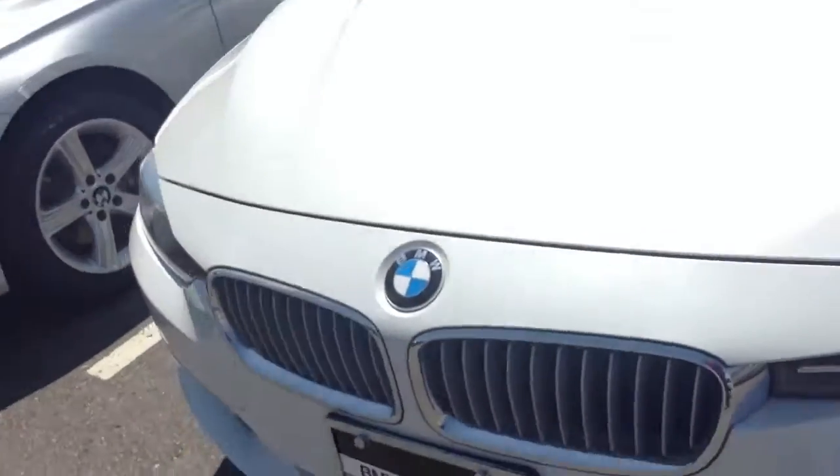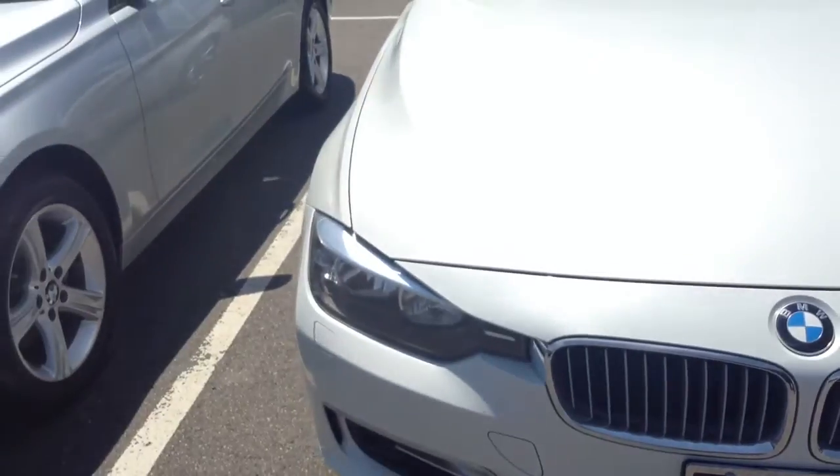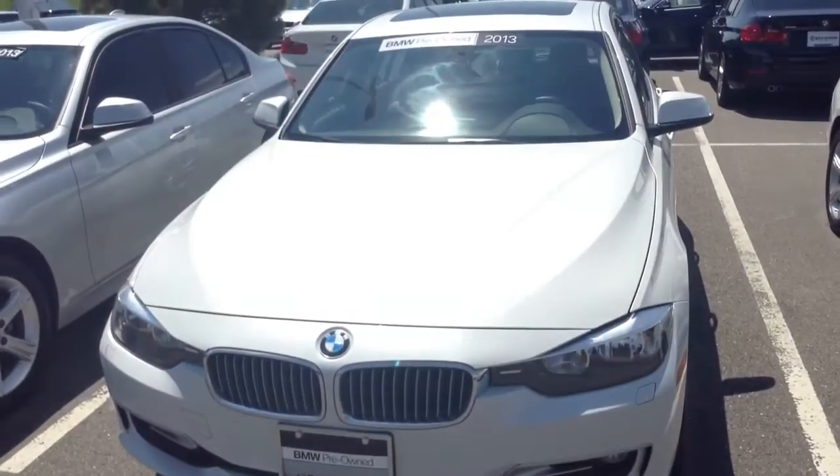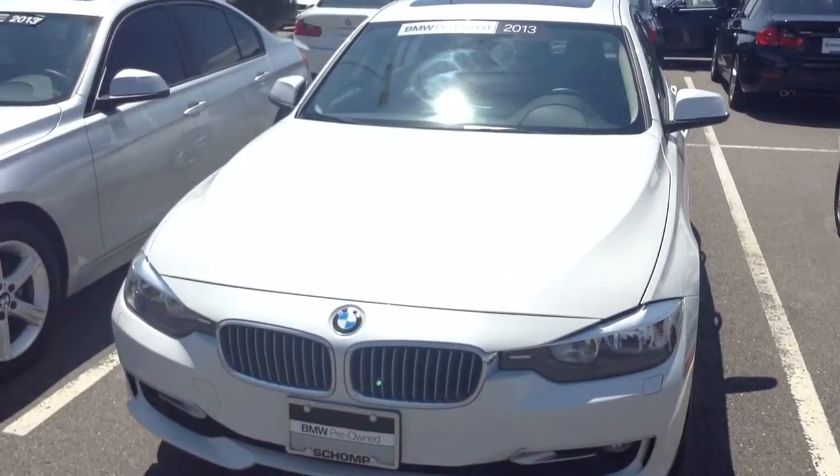The vehicle looks to be in very good shape. I'm not seeing any dents or dings or anything that I wouldn't like on any of my vehicles. Again, Aji from Shop BMW — I look forward to meeting you. 720-545-6709. Thank you, bye.